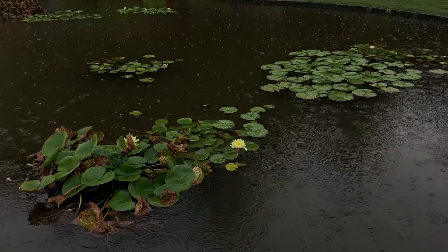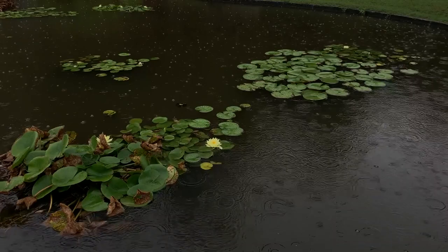As much as I was enjoying the rain, it was coming down a little too much for the kinds of photos I wanted to take. I found a place where I thought I would enjoy watching the rainfall and waited for the showers to pass.